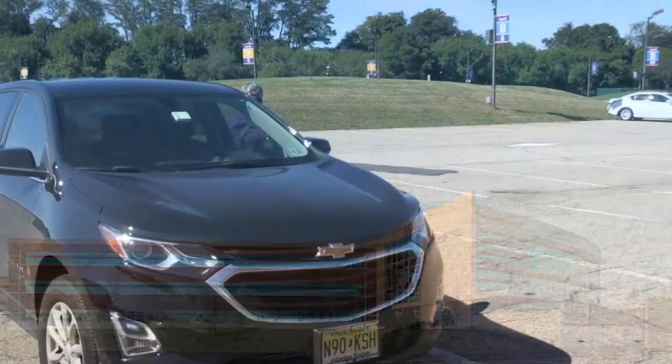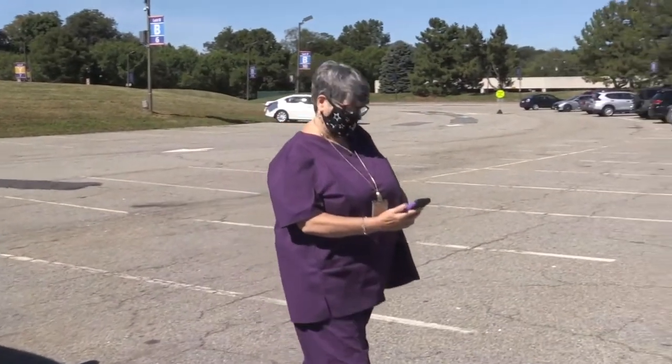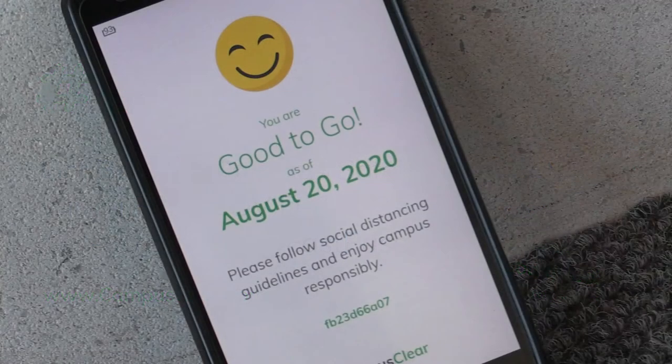When you get to campus, you should be in your scrubs and have your ID. You should have your phone with your clearance from the COVID questionnaire. We're going to be using Campus Clear, and you'll be receiving an email on how to download that. You can do it from Google Play Store or from the Apple Store. It is a free app. Please note that there is no tracing or any personal information accounted for other than the information you put in related to COVID. You will have a smiley face on your screen with the date that you're entering the campus.